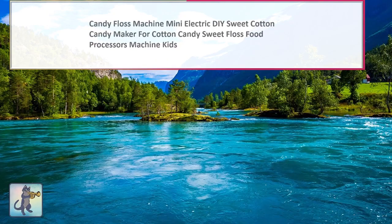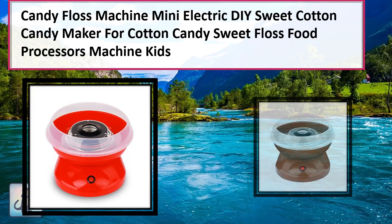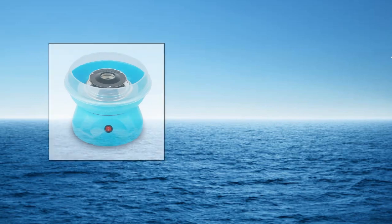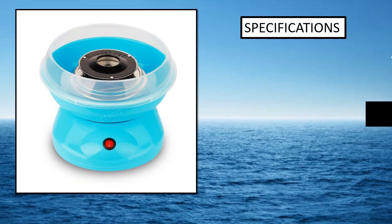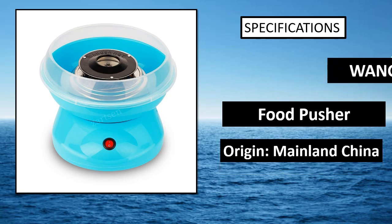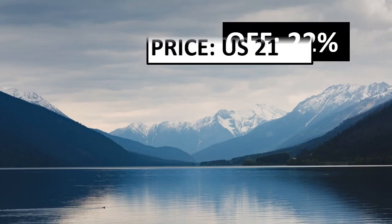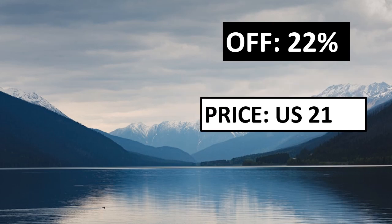At number 1. Specifications. Check the description for this product's full details.